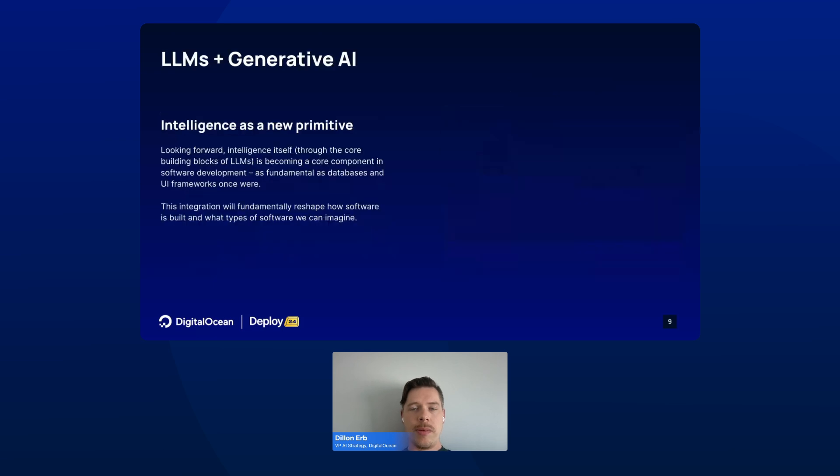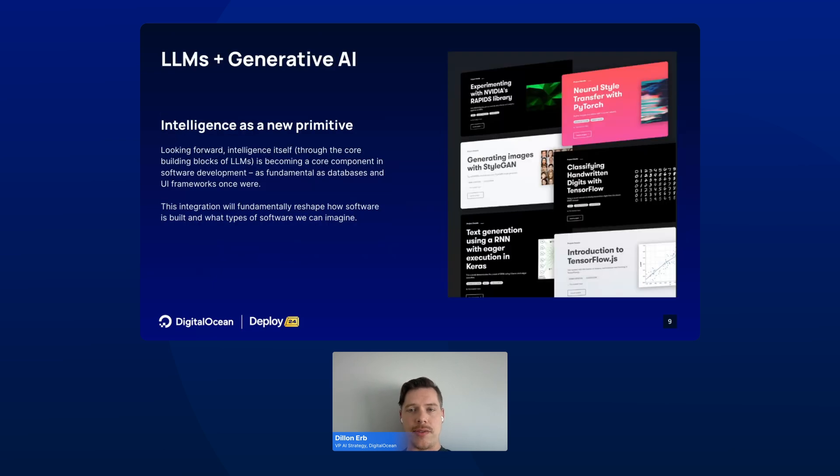At DigitalOcean, we believe that we are at the precipice of a massive shift in developer tooling. LLMs and generative AI are introducing intelligence as a new primitive in the stack. This foundational primitive is as fundamental as databases and UI frameworks once were, and this integration will fundamentally reshape how software is built and what types of software we can imagine.